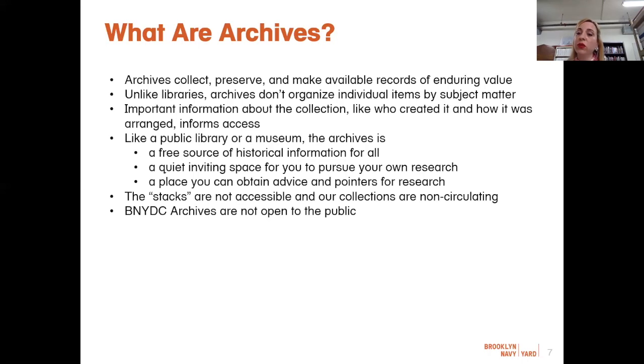A term you frequently hear in our profession is provenance, which refers to the history or origin of material in a collection. This information is important to archivists when they arrange and describe collections — maintaining the original order not only preserves context for the researcher, but also makes the arrangement process much simpler. Provenance mandates that archival collections remain distinct bodies while they are in repositories. This respect for groups of records kept together by their creator differs from the more library-oriented urge to group individual items by subjects like books or magazines.